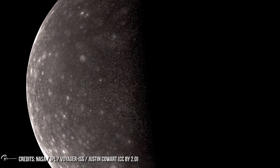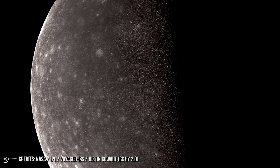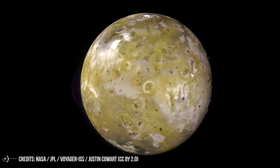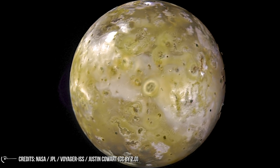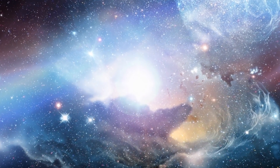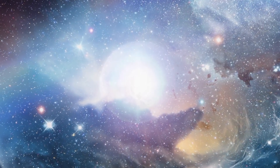Voyager 1 and 2 took some pictures — we suggest you take a deep breath and see how beautiful they are. The grand tour came to an end, but the probes were still active, continuing to monitor and send information to Earth about the outer solar system, solar winds, charged particles, and stellar dust. At that point, there wasn't much left to photograph.